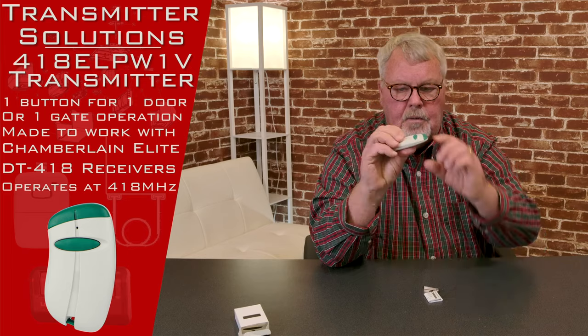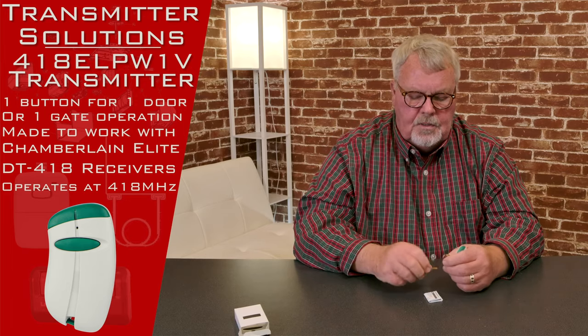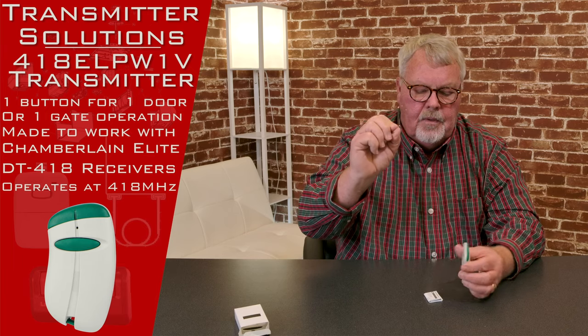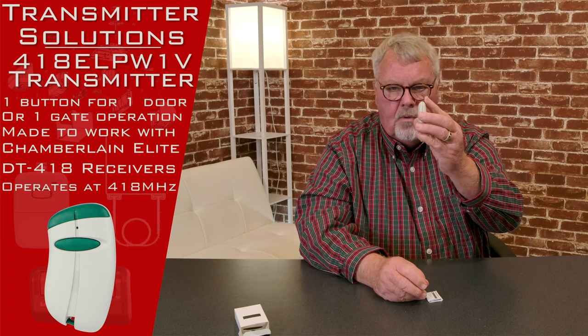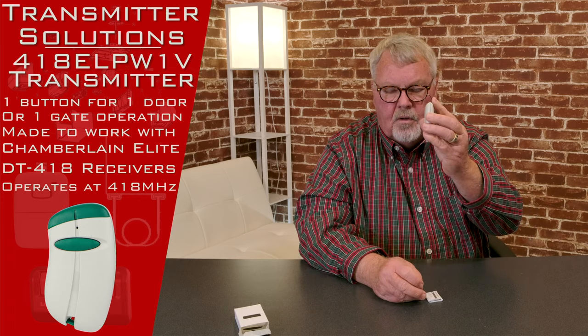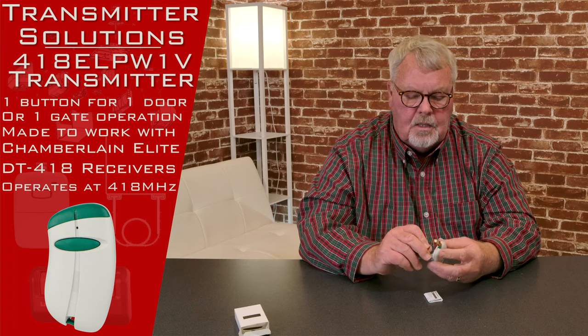There's the transmitter. It's got one button on it, so it will operate one device. It comes with a piece of spring steel clip that you would clip to the back of the remote, and then you would clip this to the visor of your automobile so it doesn't roll around, fall under the seat, and get lost in your car.